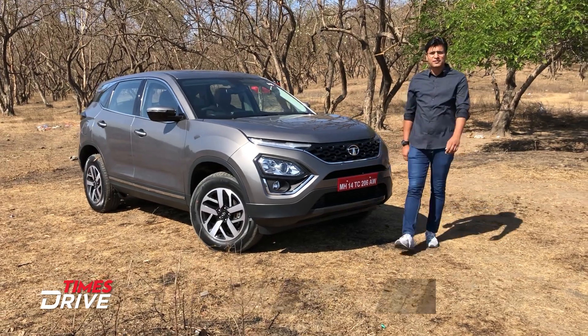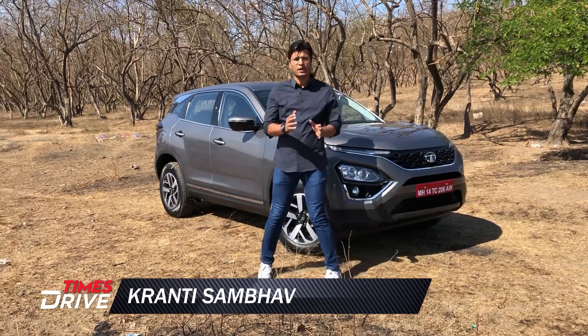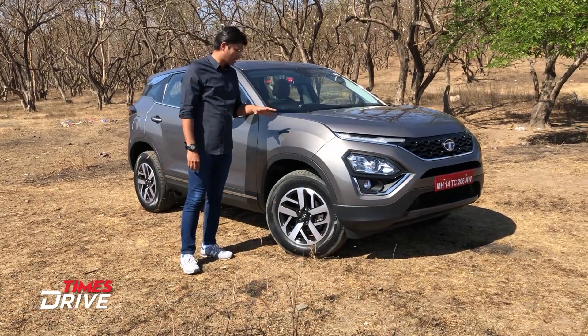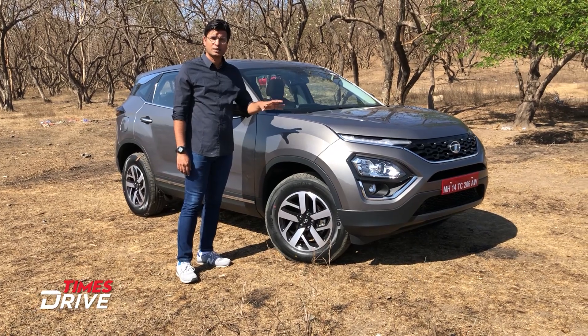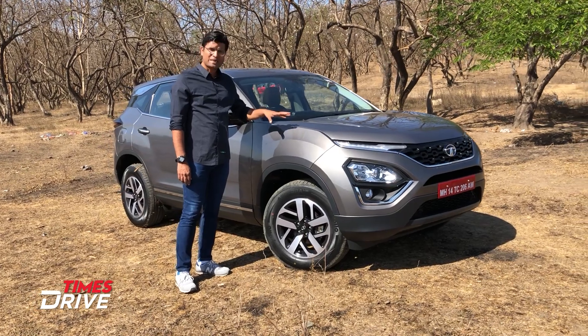Hi guys, I'm Karanthi Sampo, welcome to Timeshive. Right now, I'm standing next to this new Tata Harrier 2020, which has come with lots of changes. In this small walkabout, we'll be talking about those few changes which make it a new product, especially to fight in our segment.